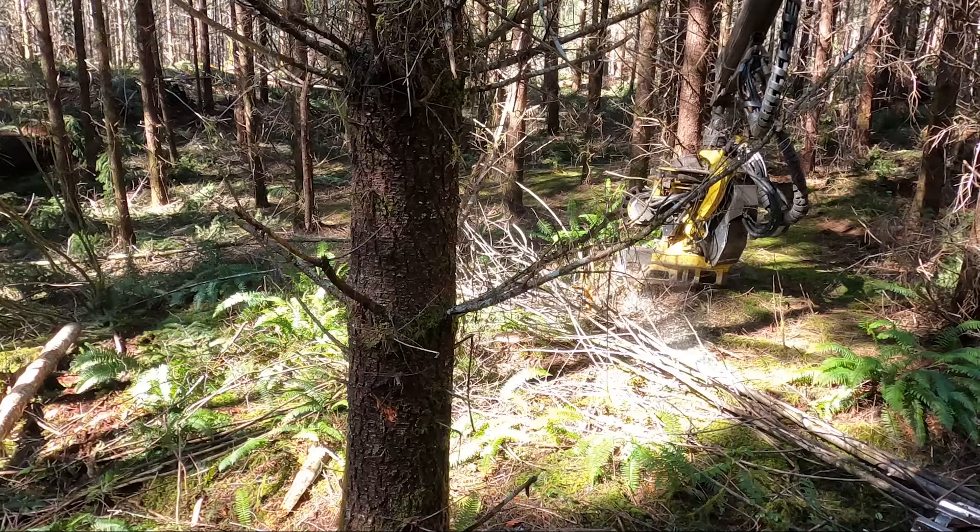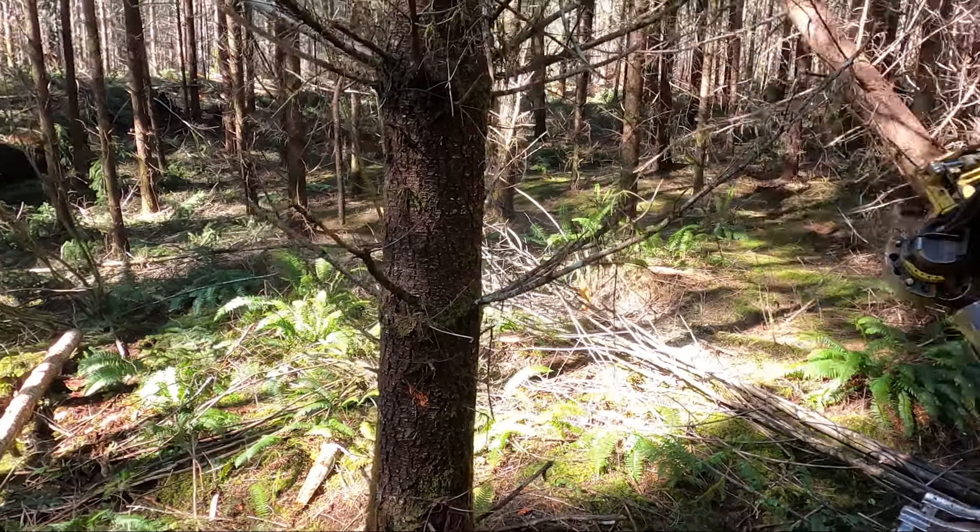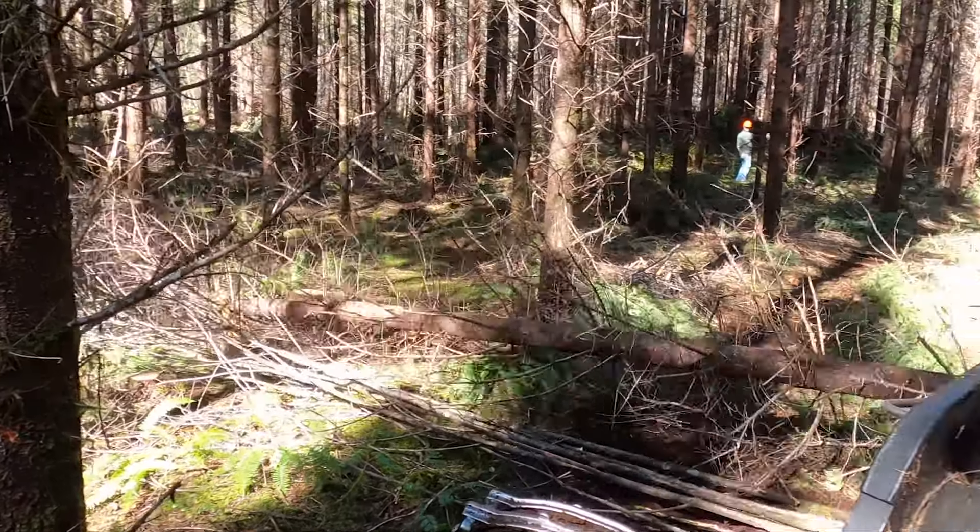Next up we see a cut-to-length system. The first part of a cut-to-length system is to cut the trees down. Here we see that happen.